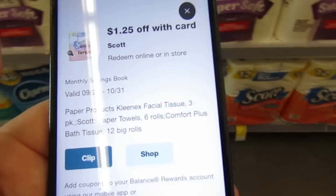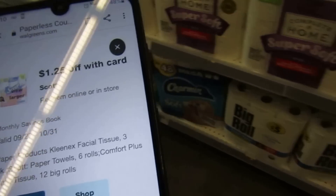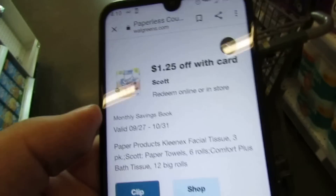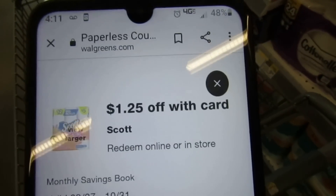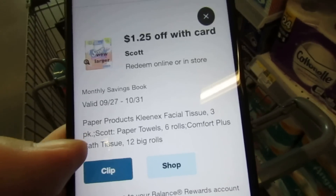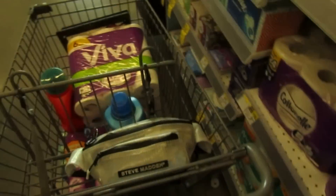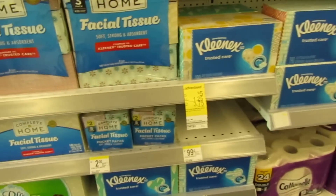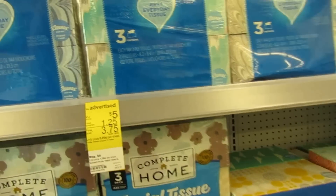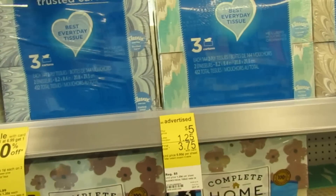On Scott — this covers the Kleenex facial tissue three-pack, the paper towels, or the Comfort Plus bath tissue. We have a $1.25 coupon, available both in the IVC booklet and digitally. I'm going to pick up the Kleenex three-pack at $5. With the $1.25 coupon, you'll only pay $3.75 — basically $1.25 per box.